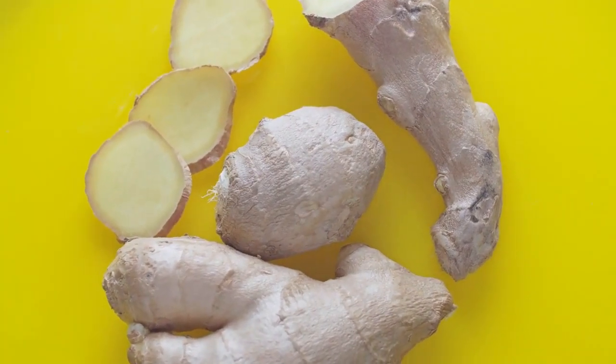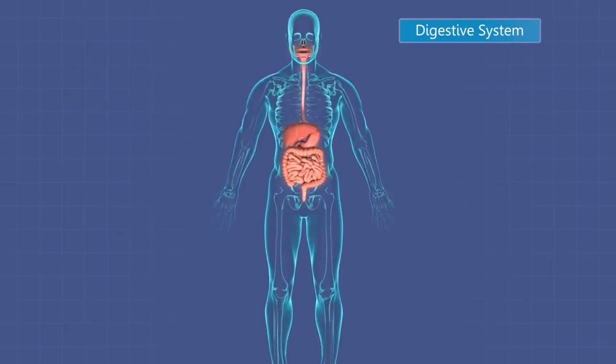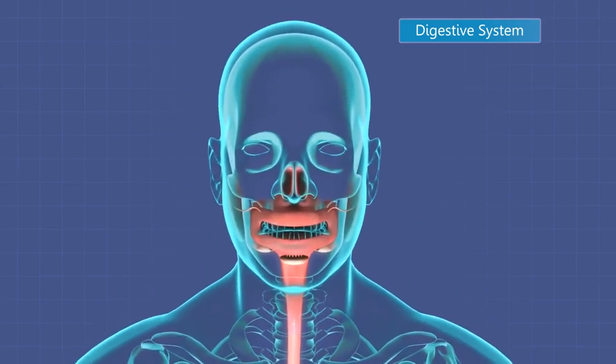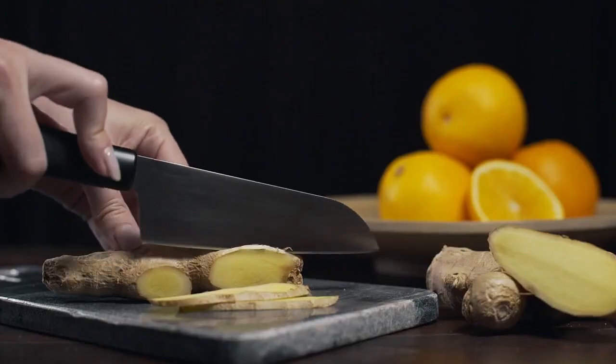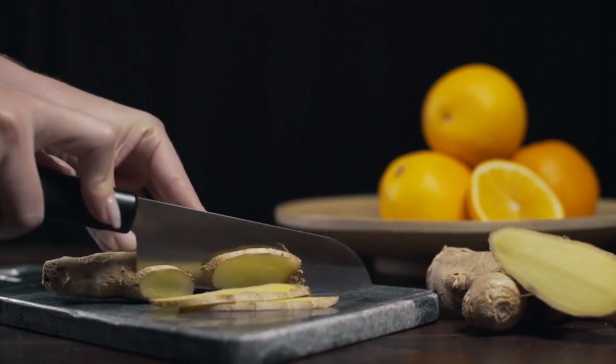Ginger has long been used for its digestive properties. It can help soothe the digestive system, reduce inflammation, and alleviate gastrointestinal discomfort. Ginger also possesses antibacterial and antiviral properties, supporting overall gut health.